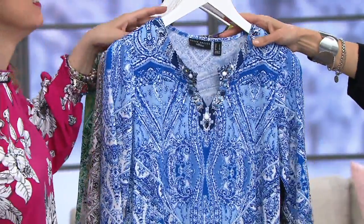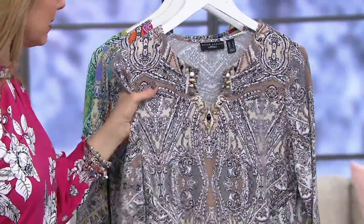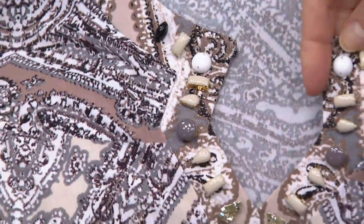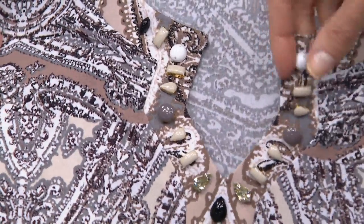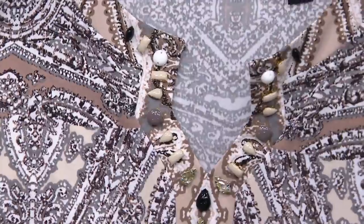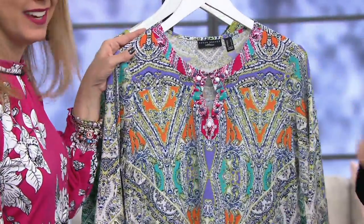So here's your blue — we have extra small through 2X on this. Then we have the neutral color: grays, taupes, blacks, and browns, with gorgeous coordinating beadwork all around the keyhole. That is a functional keyhole — I'll show you what that means on the next color. And here we go to the multi — we only have extra small and large through 1X on that one.